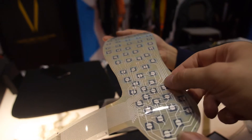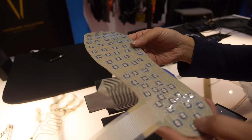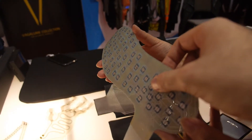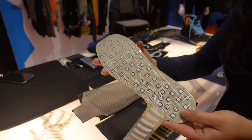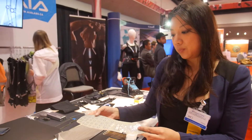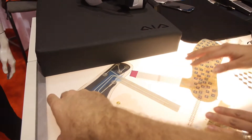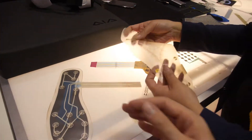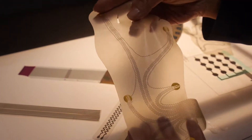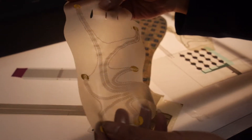We also have something for shoes — it's printed on a film that you can put in an insole. It can measure gait analysis, for example: your walking pattern and how you distribute your weight. They say gait analysis can help predict a stroke. We have printed sensors that you can use in different patterns — to measure movement, whether you're doing poses right, or if your walking pattern is accurate.